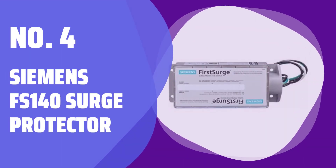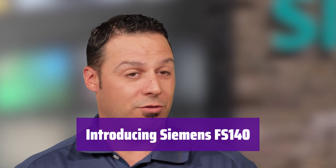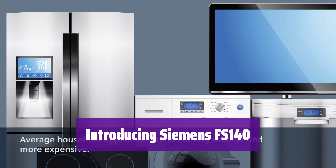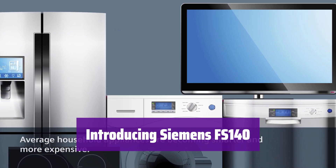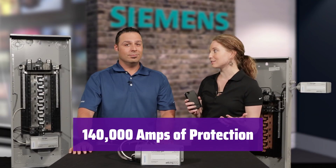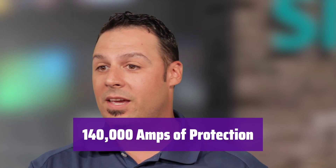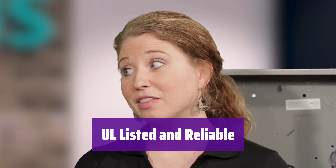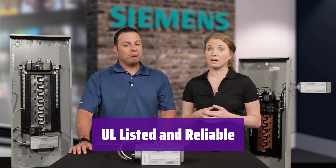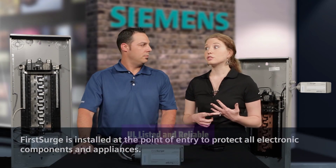Number 4: Siemens FS-140 Surge Protector. Protecting your home from power surges has never been easier. The Siemens FS-140 offers superior whole house protection, ensuring your appliances and electronics are safe. It boasts an impressive 140,000-amp surge current capacity per phase — that's serious protection for your valuable investments. This device is Type 2 and UL 1449 listed, meeting the highest safety and performance standards.